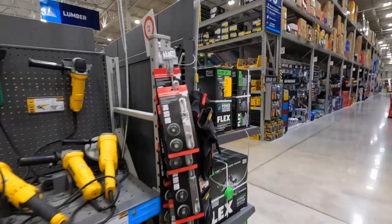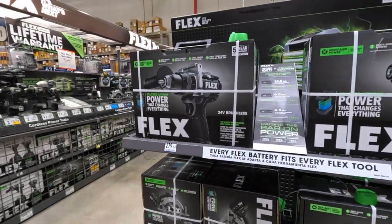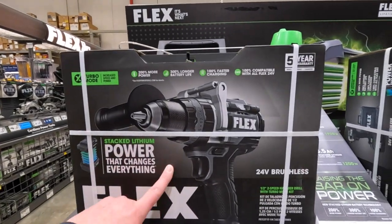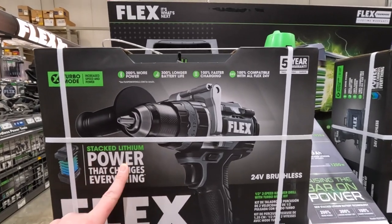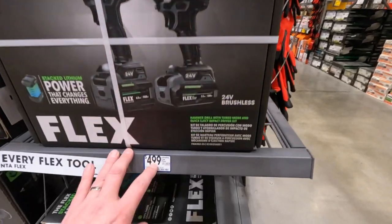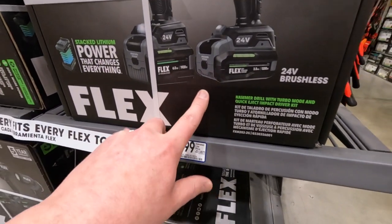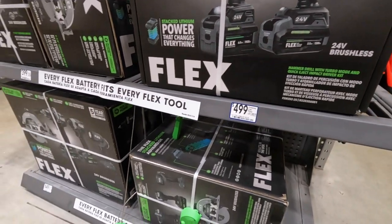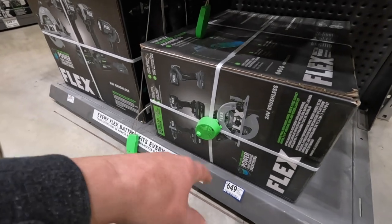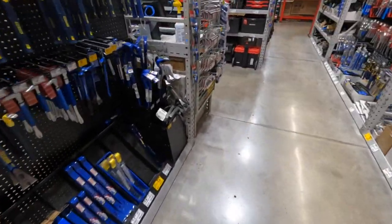Nothing really on clearance over here. 279 for this kit without their lithium-stack batteries. 499 for the two-pack 3.5 amp hour and 6 amp hour lithium stack batteries. 649 for the four-tool combo kit with two batteries.